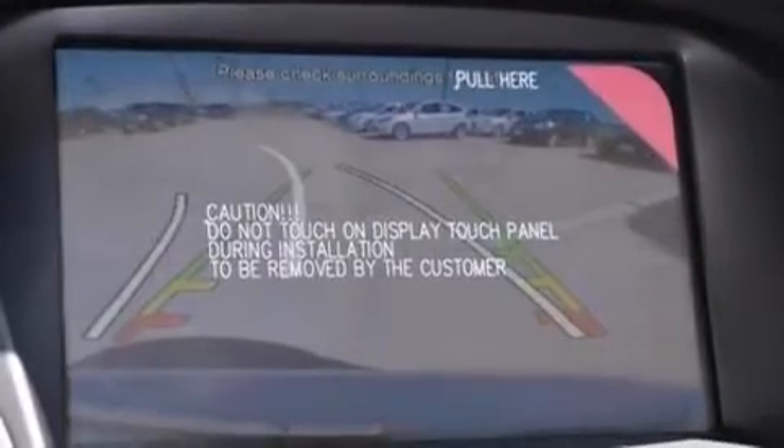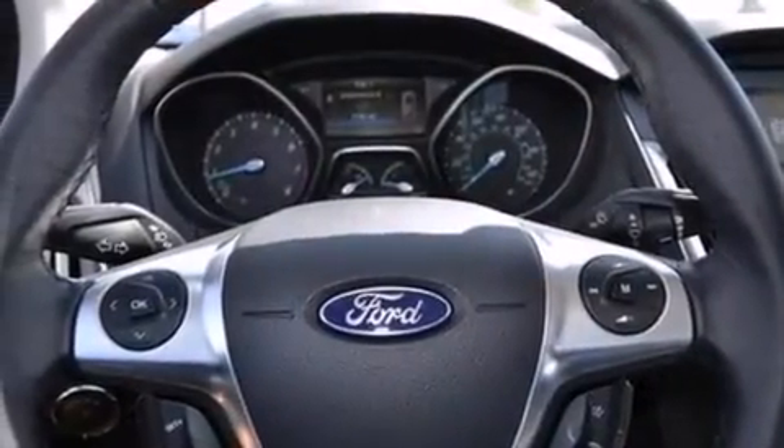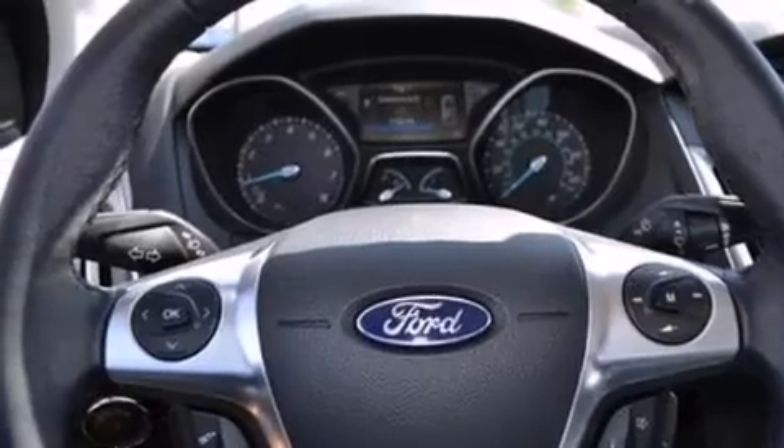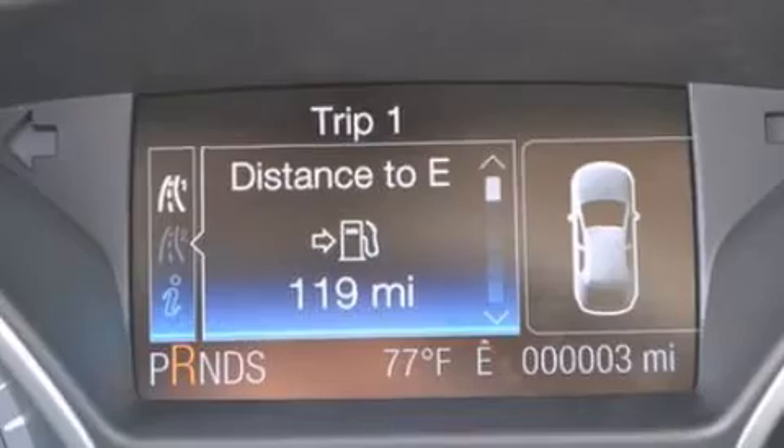The following features are also included: a low-tire pressure indicator, a power driver's seat, cruise control, an illuminated driver's side vanity mirror, and side curtain airbags.